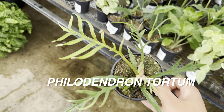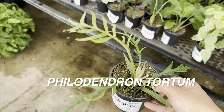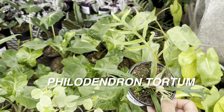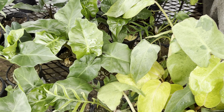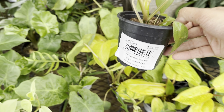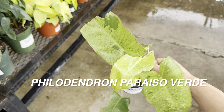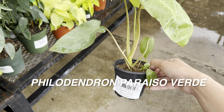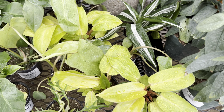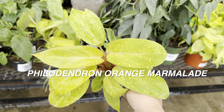This one right here is a Philodendron Tortum for $34.99 — a little bit pricey. Costa Farms does offer Philodendron Tortum, but every time I see a Trending Tropicals version, it's a little bit heavily damaged. And then this one is a Philodendron Paraiso Verde, also $34.99. You can see that Calloway's has some rare and uncommon philodendrons. And then this one is a Philodendron Orange Marmalade for $34.99 — I would pay that because look at how beautiful it is.